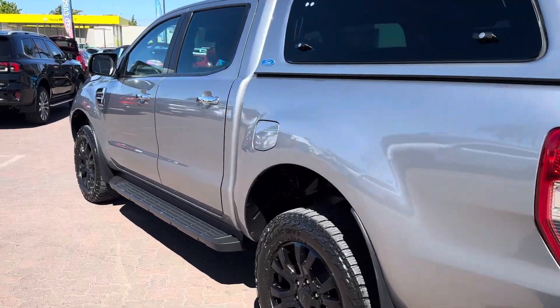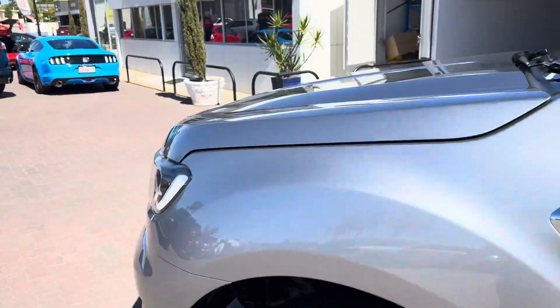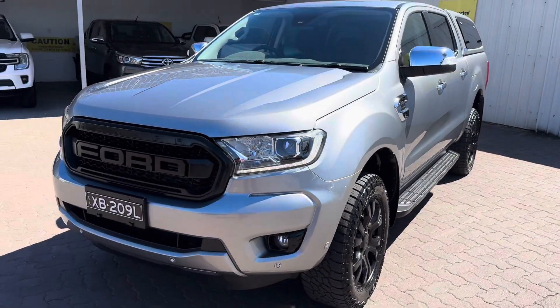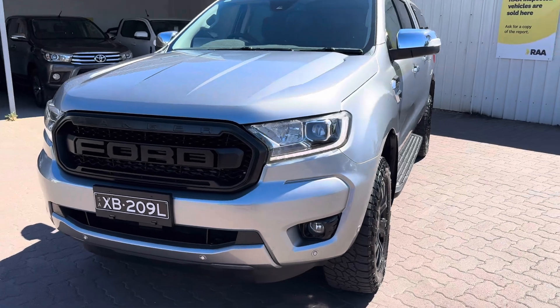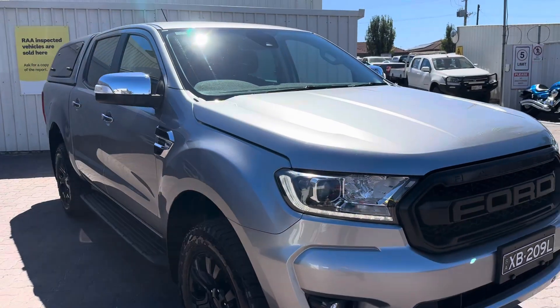It is a beautiful car, as you can see. There are very few blemishes in the paint — it's almost in flawless condition. There are a couple of little chips on the front bumper but nothing to write home about or be worried about. Beautiful car nonetheless, both inside and out.